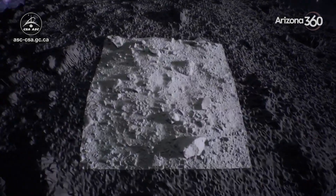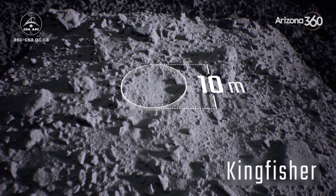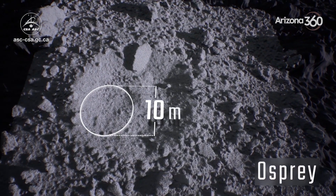To call the surface rugged is an understatement. Some boulders are taller than a three-story house. That presents safety concerns for the approach to tagging the asteroid for sample collection and the subsequent retreat back to orbit.